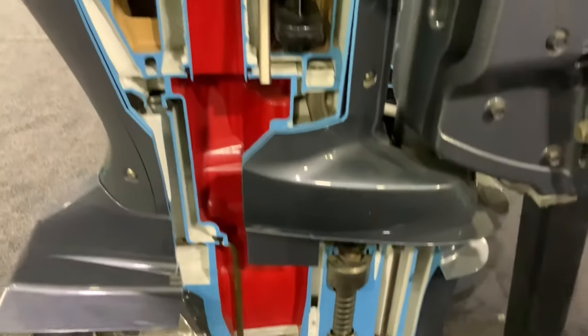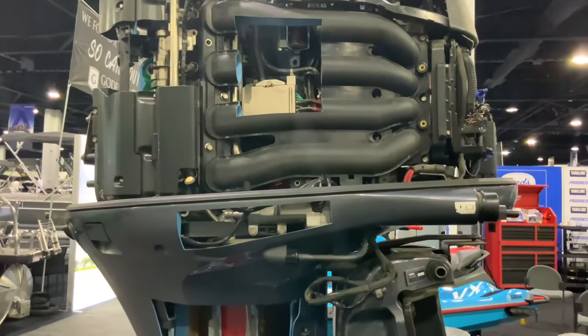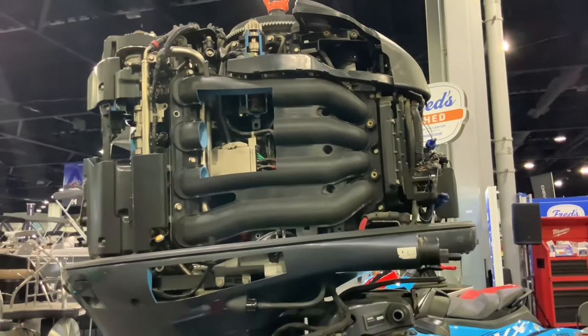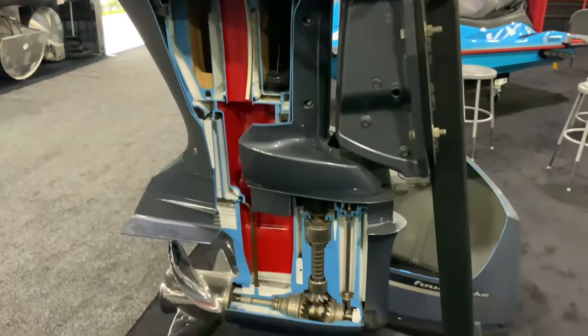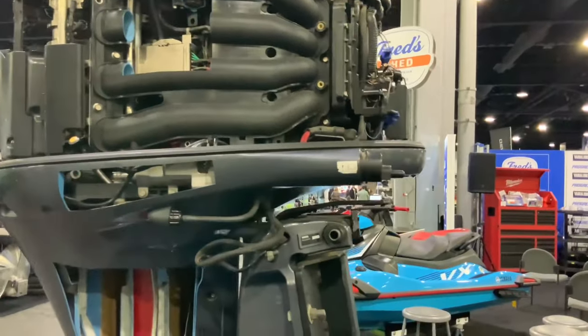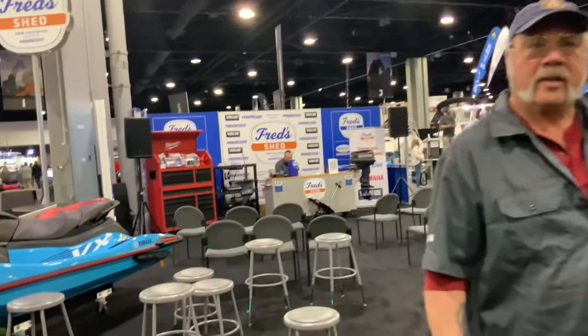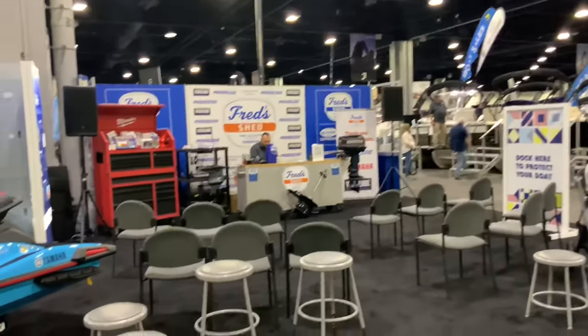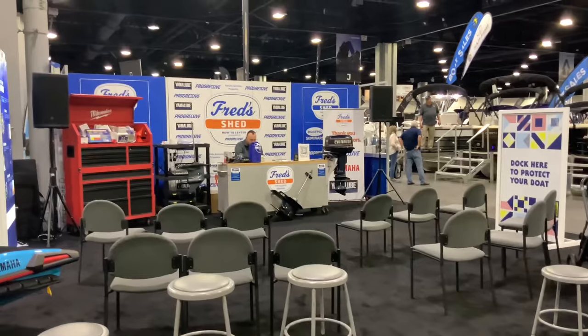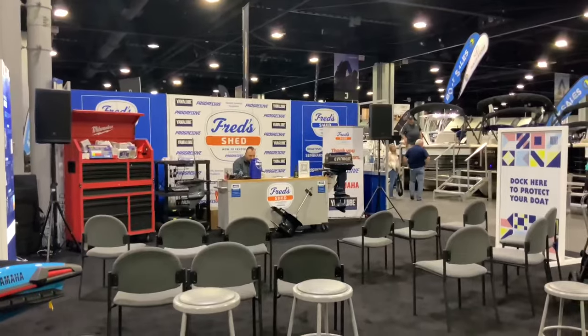This Yamaha 350 makes 350 horsepower, and the speed depends on the boat it's attached to. Thanks to Don Smith from Fred Shed, sponsored by the boat show, they answer questions and hold a seminar each hour — all free as a service of the show.